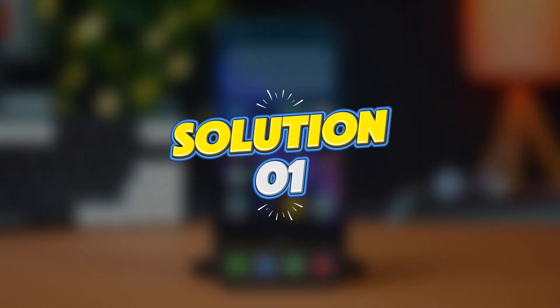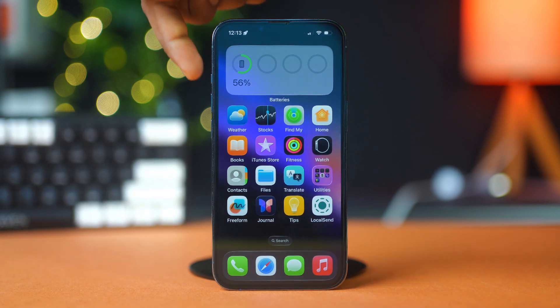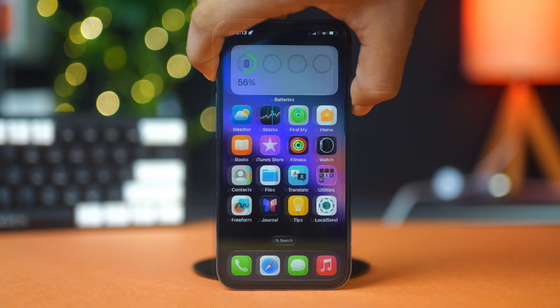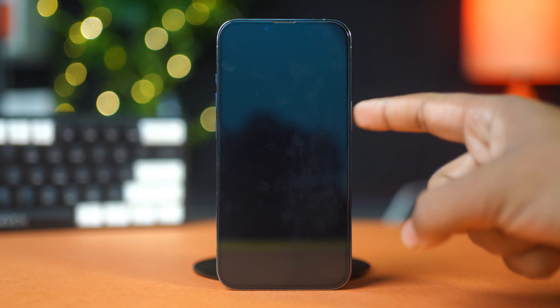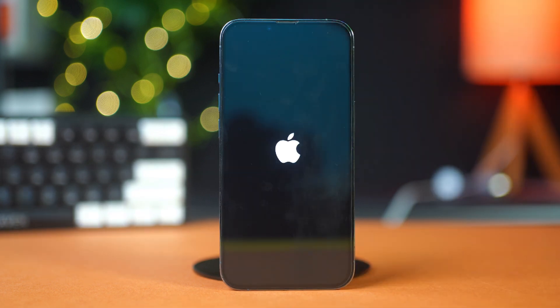Solution 1: Force restart your iPhone. This clears temporary bugs from the system. Press and quickly release the volume up button, then the volume down button, and press and hold the power button until your phone closes. Restart your phone by releasing the power button and pressing it again until the Apple logo appears. This won't erase any data — it just forces the system to reboot.